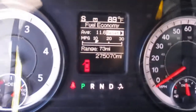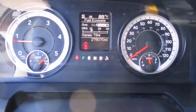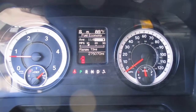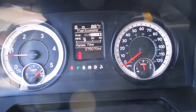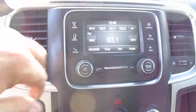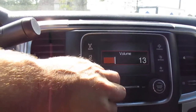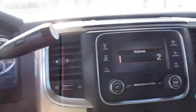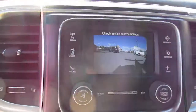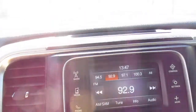The current miles on the dash read 275,070. All the emissions components are still intact. No service lights on, no check engine lights — completely functional tow truck, ready to go. Heat and AC work with no issues. There's a nice touch-screen radio, all in working order, plus a backup camera.